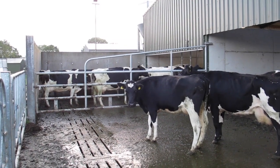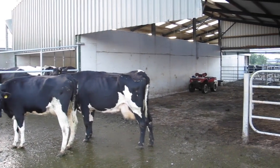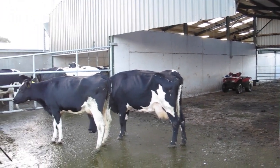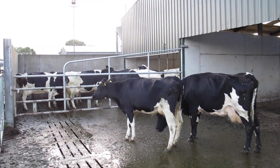On this farm, cow flow into the parlour is not very good. Cows come in from the paddocks and walk down beside the parlour into a collecting yard which is quite small behind the parlour. The collecting yard has no backing gate and Brian had to step out most times to push cows into the parlour.